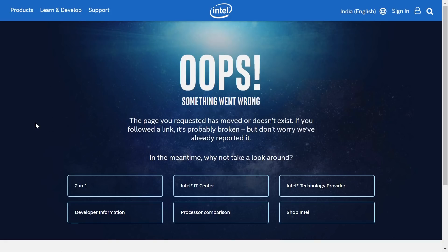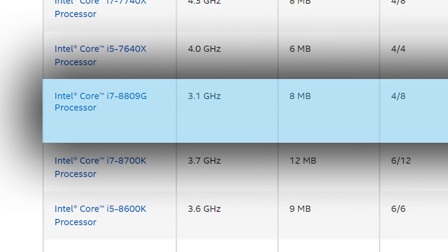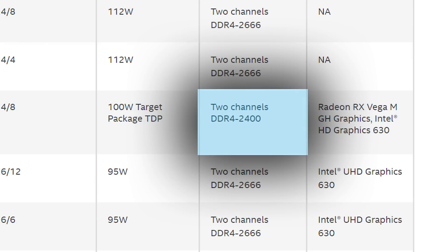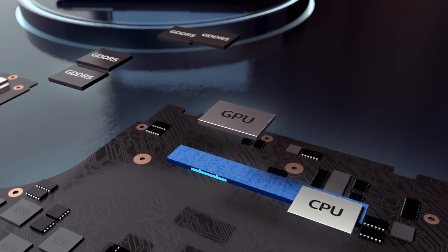Unfortunately, when you click on the CPU, it's just a dead link. But given it was put up by Intel, we can probably trust the specs we have. The chip is called the Core i7-8809G, and it's clocked at a nice 3.1 GHz. It also supports dual-channel DDR4 RAM at up to 2400. We know the integrated Vega GPU comes with HBM2 memory as well.